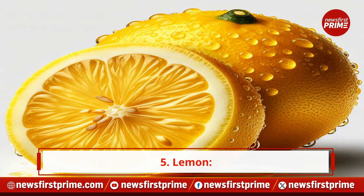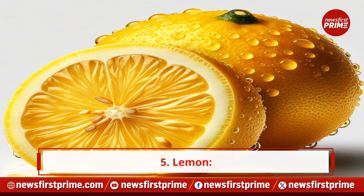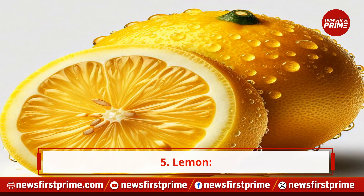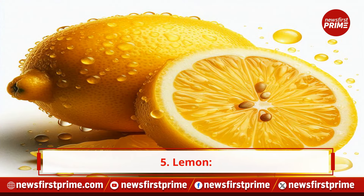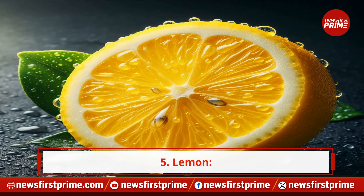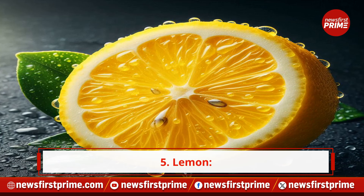5. Lemon. Lemons are rich in antioxidants and vitamin C, which are vital for skin health. They help reduce gut inflammation and promote overall digestive health, contributing to a radiant complexion.